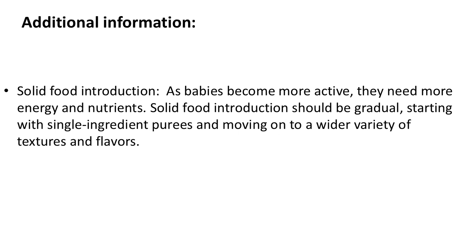Solid food introduction: as babies become more active, they need more energy and nutrients. Solid food introduction should be gradual, starting with single-ingredient purees and moving on to a wider variety of textures and flavors.